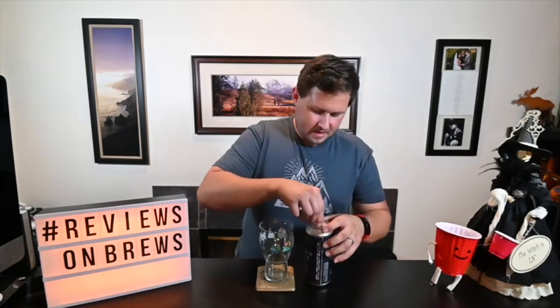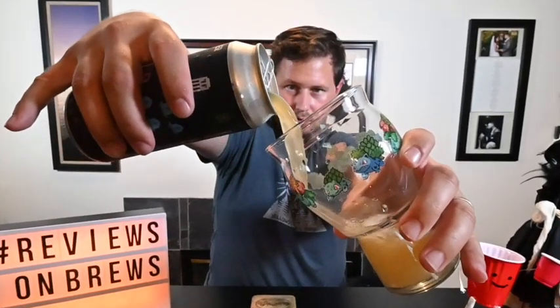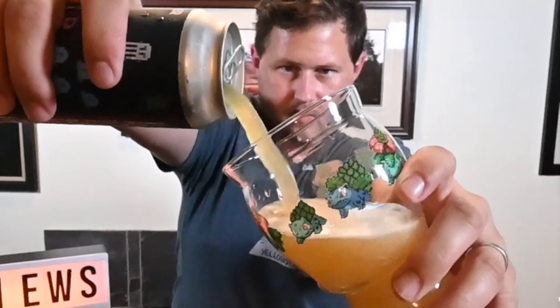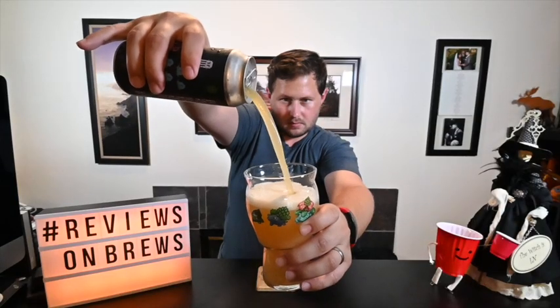Like I said, 6.8%, 100% Galaxy hops. Nice pour. My glass is dirty — holy crap, I did not clean that very well, my bad. But it still has really good head retention for all the bubbles. Smells really good — a lot of tropical fruit aromas.